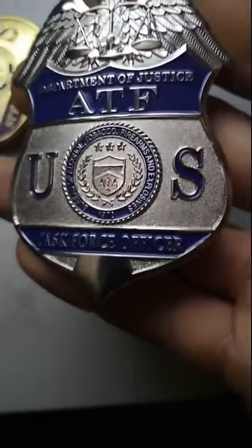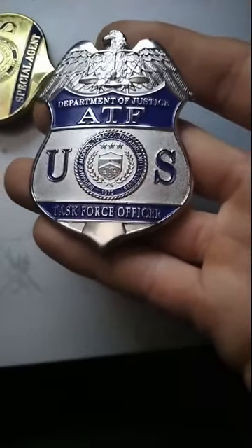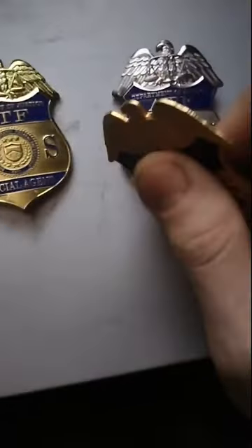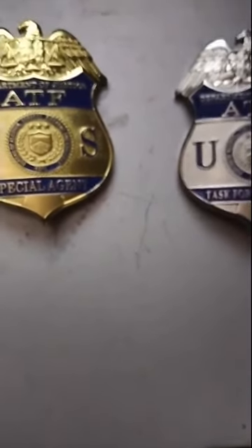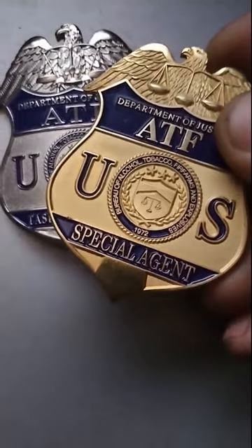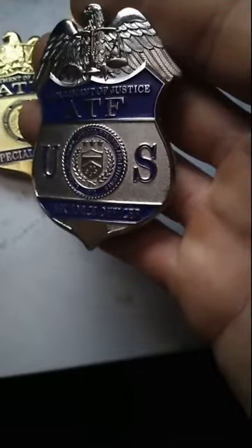This silver one is very nicely made. It has the correct motto on the seal with no misspellings whatsoever. Now, both badges compared to the Real McCoy — notice the blue on these replicas. This is the real badge. See how dark that blue is compared to what's on the popular replicas? The blue on the real badge is almost black, whereas on the replicas it's a brighter blue.